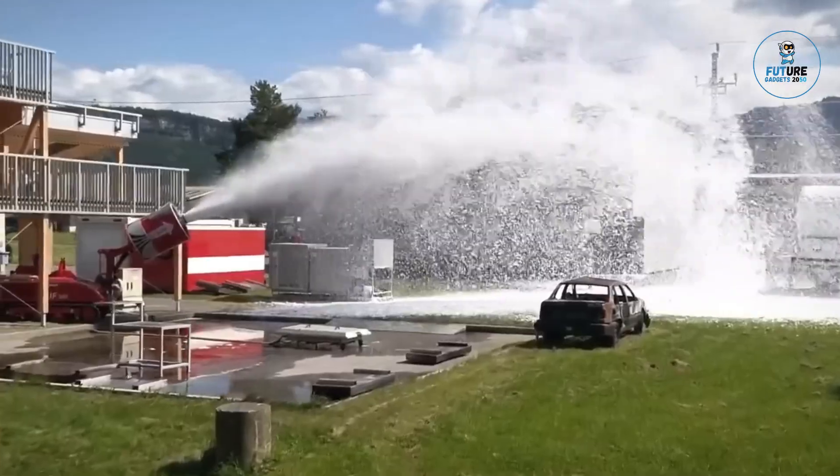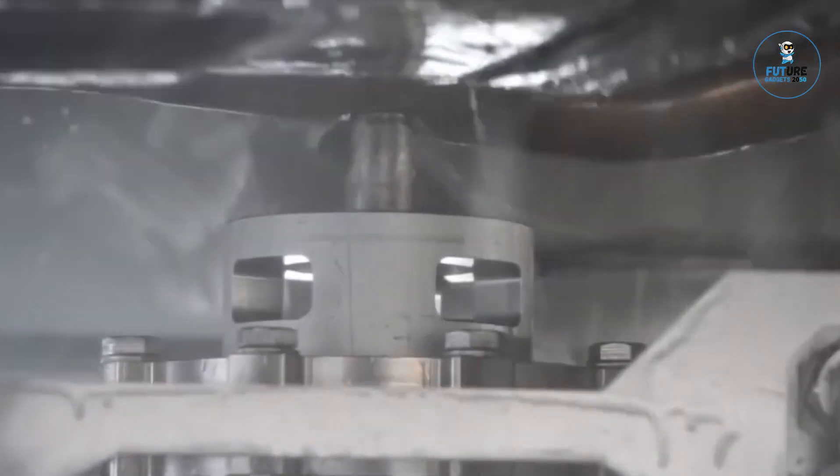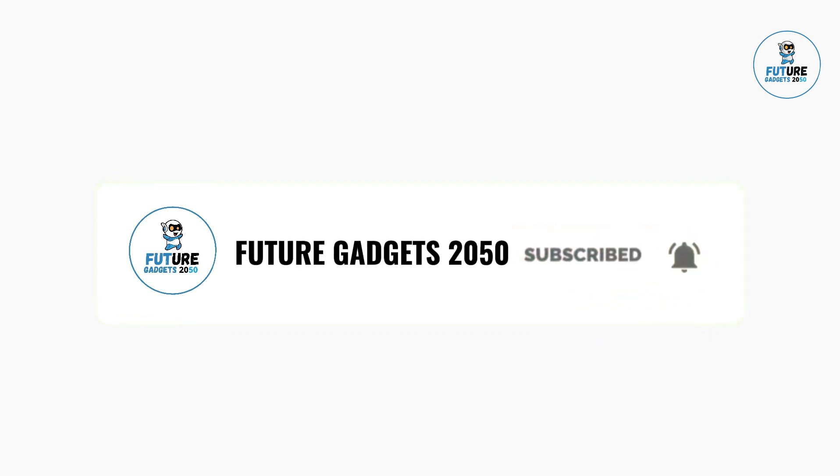Today, we are excited to bring you 10 Most Amazing Firefighting Systems. We cover topics about Amazon products and gadgets on a regular basis on our channel. Make sure you subscribe so you won't miss any updates from us.